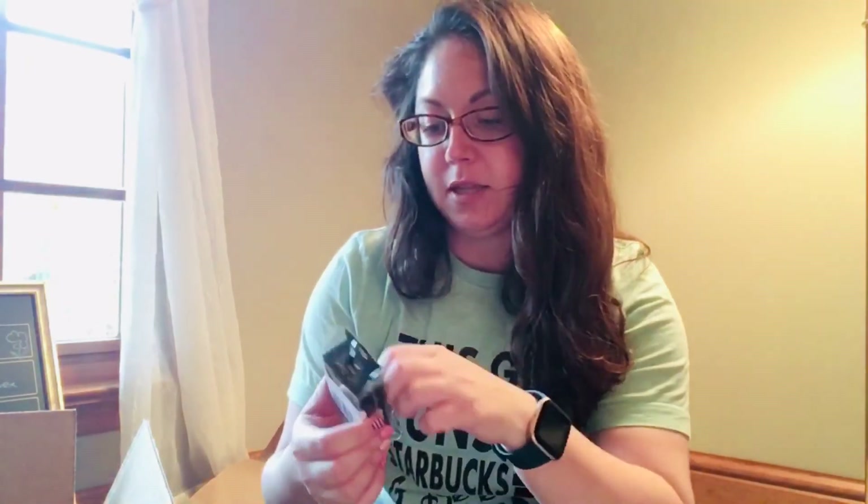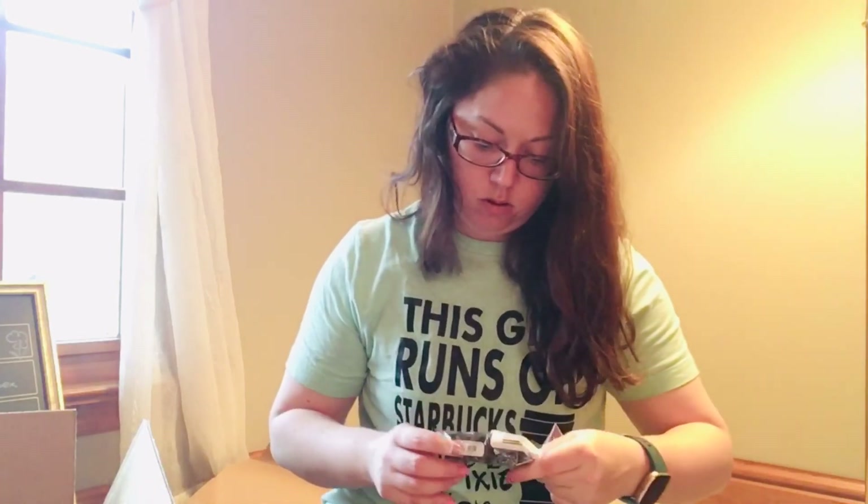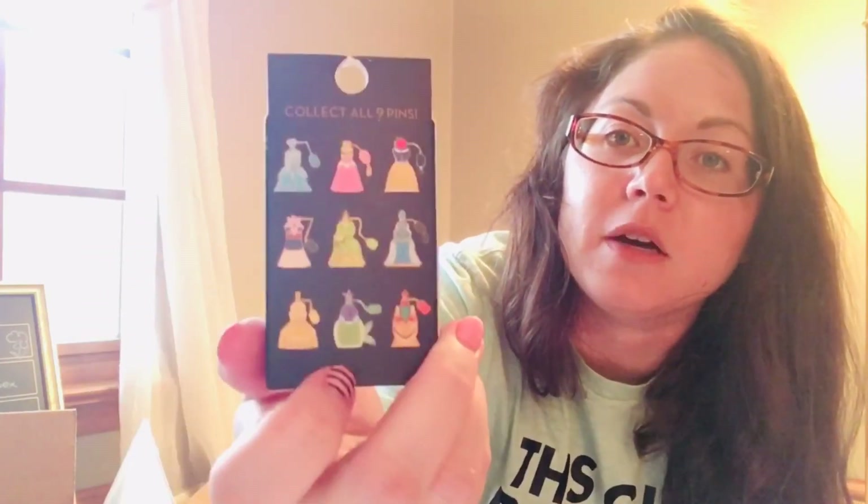I decided to get two blind pin sets. There are nine designs and it's the princess perfume bottle line. My favorite princess isn't even on here — I love Tangled and she's not on here. We're gonna hope for it. I love Ariel — it's really cute how it has the fin. And Belle. Tiana's dress is really gorgeous. So we're gonna open those up. Rapunzel's one of my favorites so I was kind of hoping.